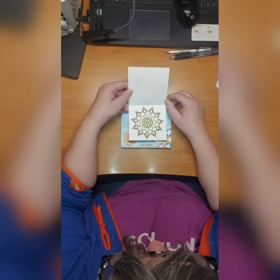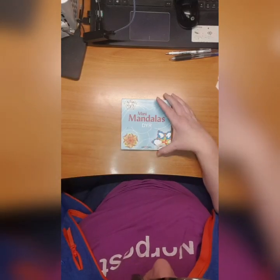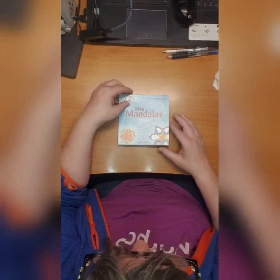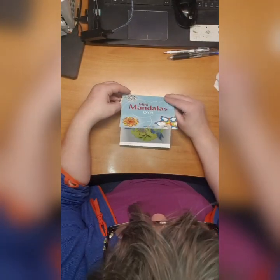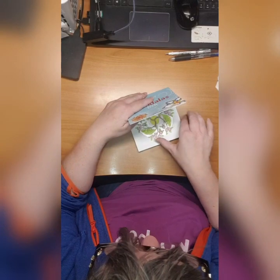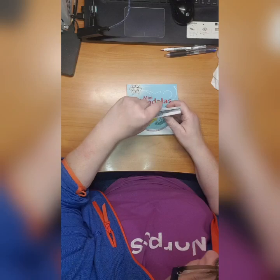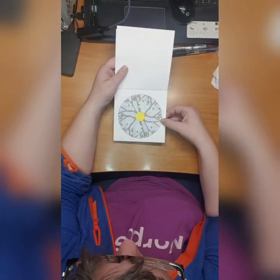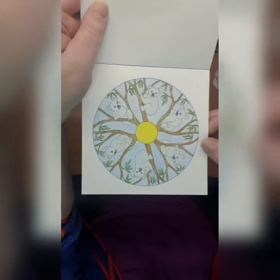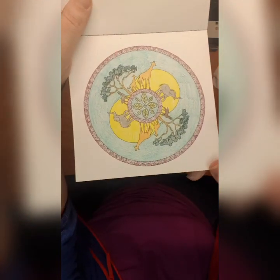Very cute. Then we have this mini mandala animals - deer - which is called in Norwegian. It's also bought at Lireko. I did this koala page and I did this African page.